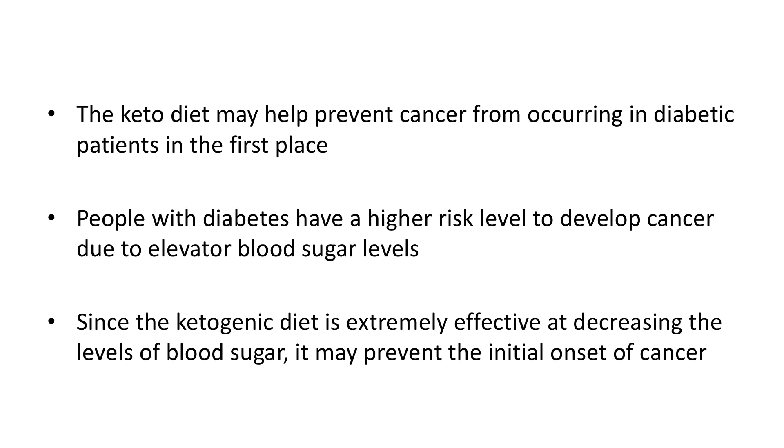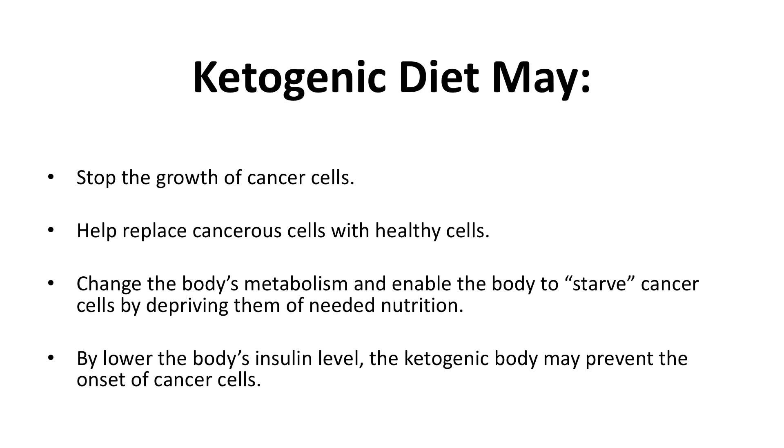The keto diet may also help prevent cancer from occurring in diabetic patients in the first place. People with diabetes have a higher risk level to develop cancer due to elevated blood sugar levels. Since the ketogenic diet is extremely effective at decreasing blood sugar levels, it may prevent the initial onset of cancer. From what research has discovered so far, the ketogenic diet may stop the growth of cancer cells, help replace cancerous cells with healthy cells, change the body's metabolism, and enable the body to starve cancer cells by depriving them of needed nutrition.